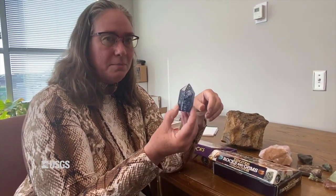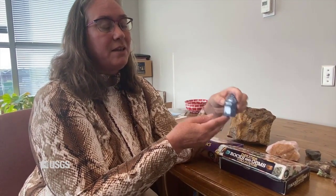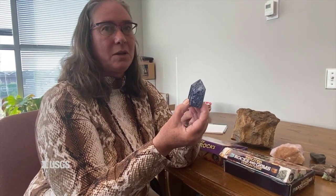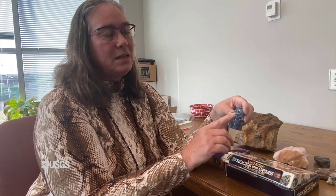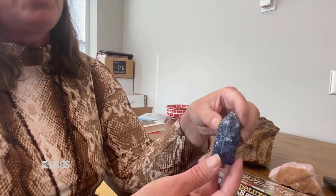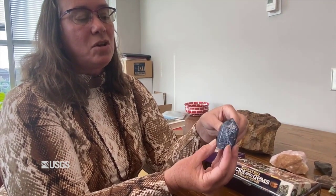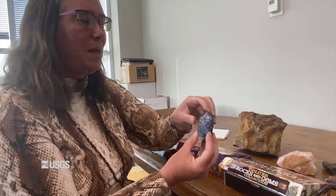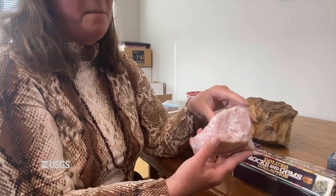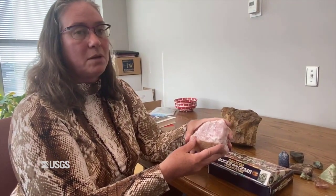Quartz is actually pretty fragile if you heat it up and then plunge it in ice water — you can fracture it very quickly. What they've done with this blue piece is heat it up, probably in an oven, then put it in a bucket of ice water, which fractures it. Then you can get dye into it by tumbling it in a colored liquid. So that piece may not be entirely natural. Rose quartz, on the other hand, is entirely natural. The element that makes it pink is actually a form of iron.